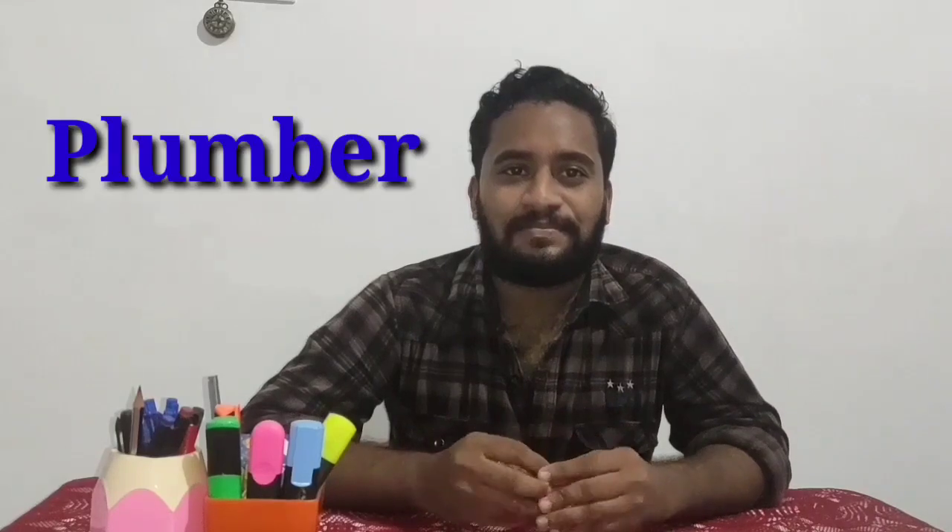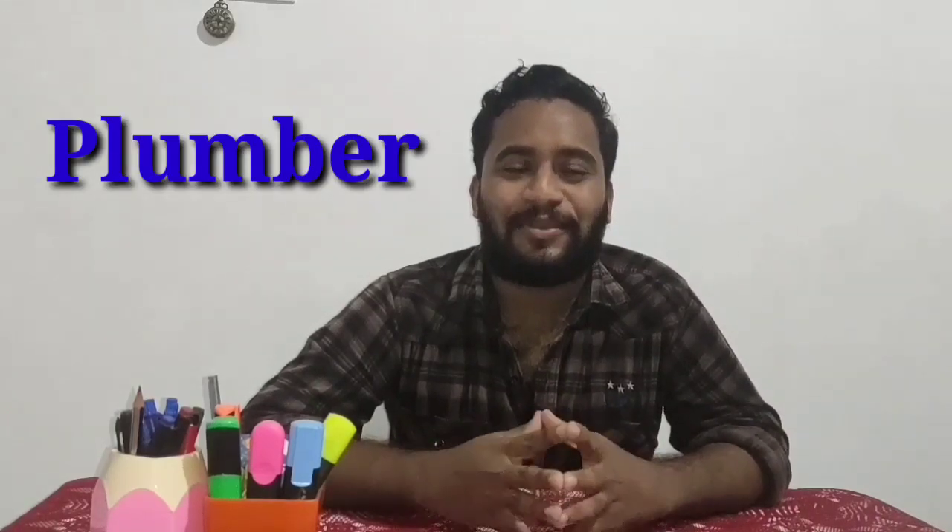We have the first word. This is actually not 'plum-ber', it is just 'plumber'. Just forget about the B and don't pronounce it. Just 'plumber'. What is your father? He is a plumber. That's enough — plumber.